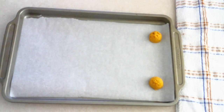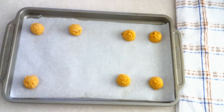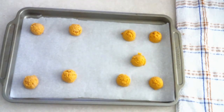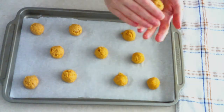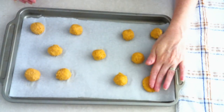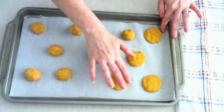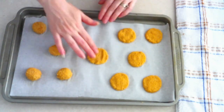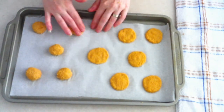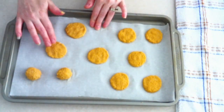Scoop the dough out one tablespoon at a time and place it onto your prepared baking sheets, keeping the scoops about one to two inches apart for even airflow. Shape each scoop into a ball, then gently flatten the top and press it down into your desired shape and thickness. This is a gluten-free dough, so it's not really going to rise or spread — whatever shape and thickness you press it to is pretty much what it will be when it comes out of the oven.